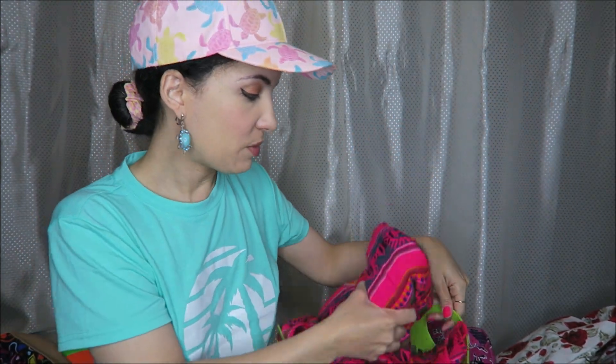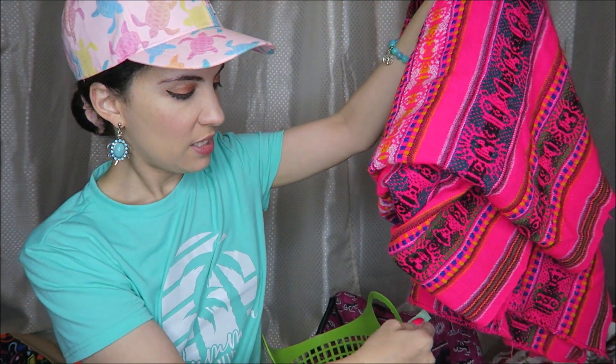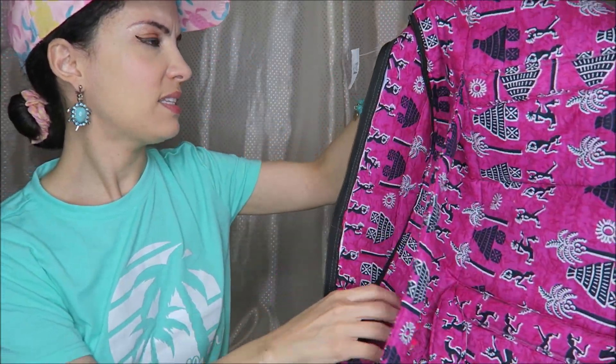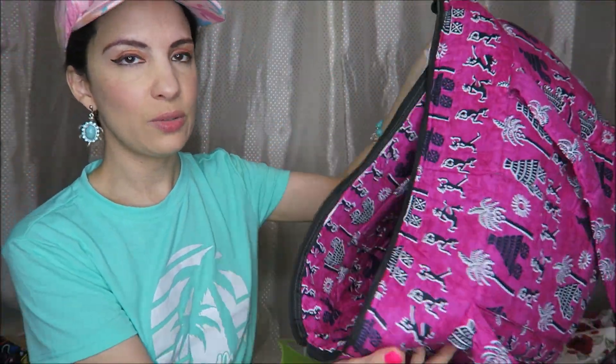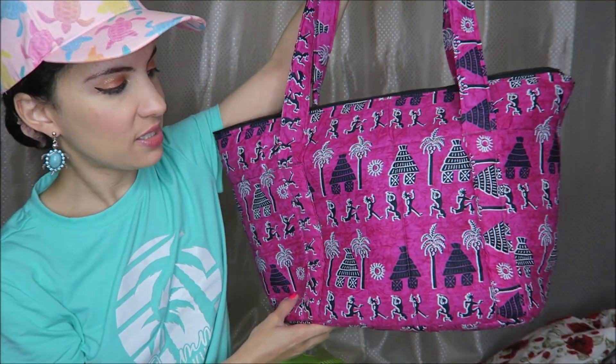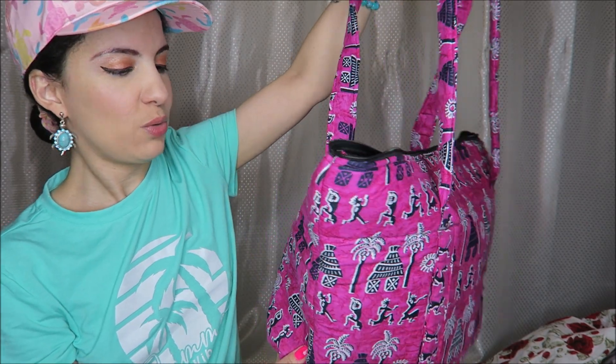A few more items from CHKD — this big blanket or scarf, I'm not sure what it is, but it was $3.99 and such a pretty bright pink, so I decided to get that. And then also this bag — I think it was on sale at $6.98. I love totes and this actually came in handy on our trip. It's kind of quilted so you can wash it. A really cute tote with a tropical print.